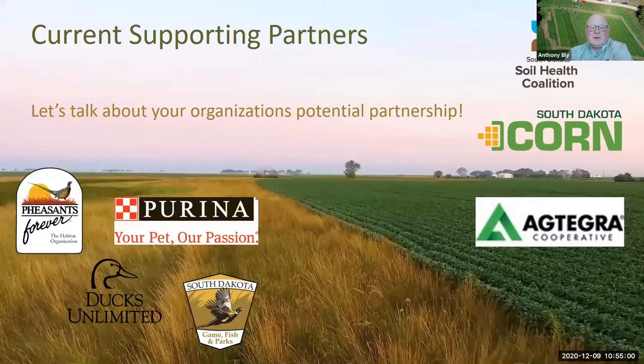That concludes our webinar for today. I want to share our current partners: the Soil Health Coalition, South Dakota Corn, Pheasants Forever, Ducks Unlimited, South Dakota Game Fish and Parks, and Purina Pet Care and Agtegra as recent additions. We need everybody's help with this process because we're really trying to change a land management paradigm. If you have any questions, we did record this webinar and we will make that available. We can email the link to everyone that was registered and provide it to your team to share through email and social media.